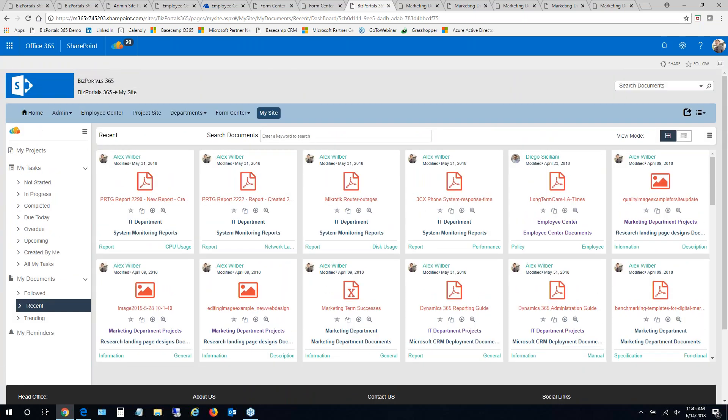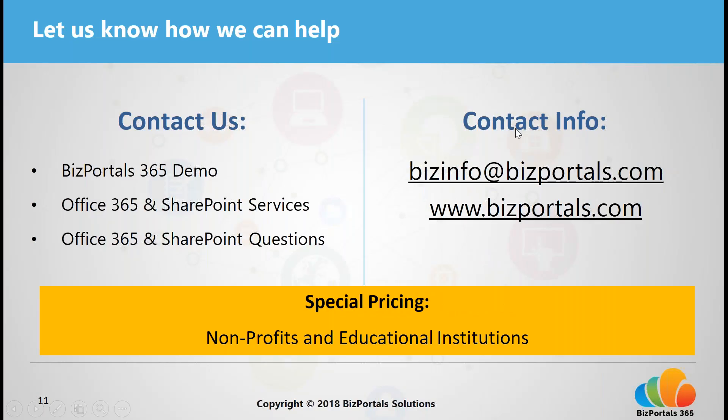This was a high-level overview, and we have reached the end of our webinar. I'll reply to all your questions by email. If you have any more questions, please reach out at bizportals365.com or send an email to bizinfo@bizportals.com. We also provide Office 365 and SharePoint services — so if you have an existing SharePoint intranet and want to bring in some of the functionality you've seen, please don't hesitate to contact us and we'll schedule a one-on-one session. Hopefully this was helpful. Thanks a lot for attending.